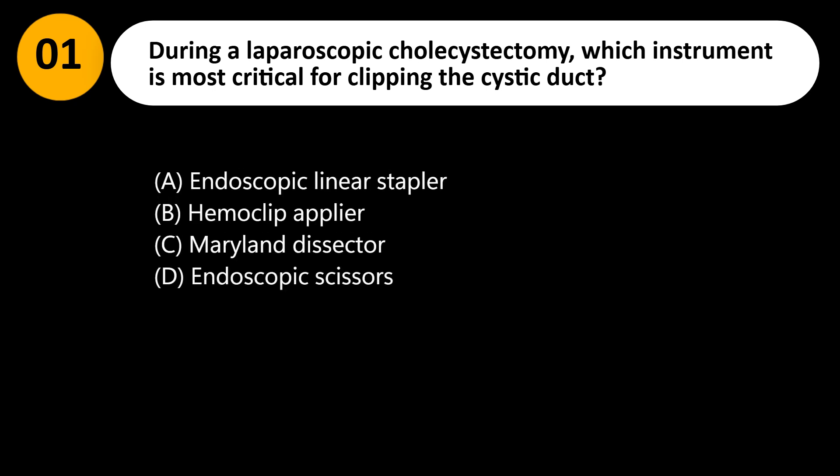During a laparoscopic cholecystectomy, which instrument is most critical for clipping the cystic duct? A. Endoscopic linear stapler. B. Hemoclip applier.